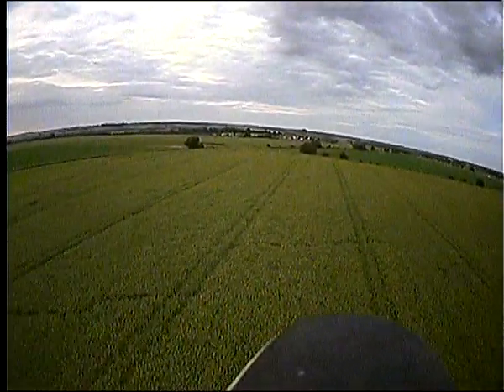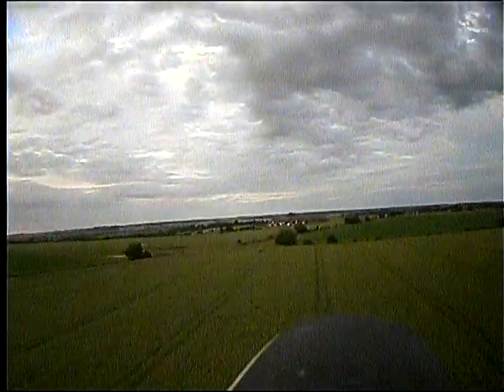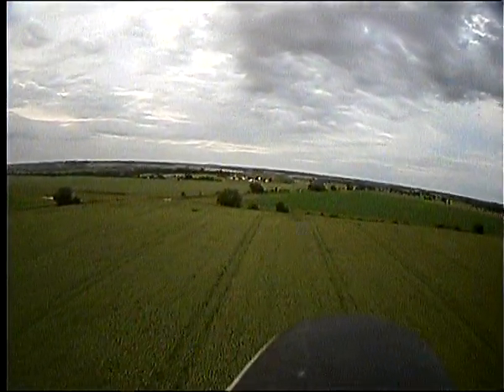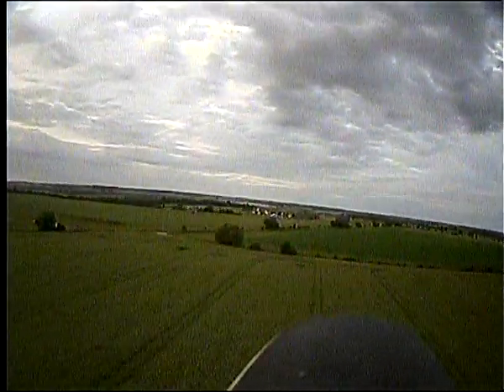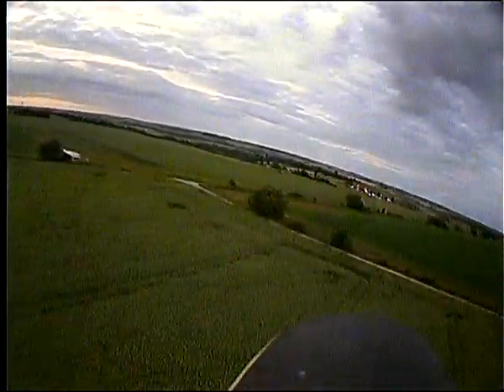Breaking all the club rules there going over the pits. Oh, we don't worry about that. Well, obviously I'll put it up on YouTube and send it to the chairman.